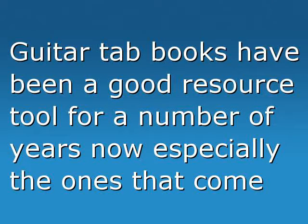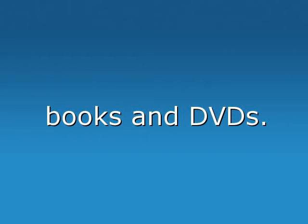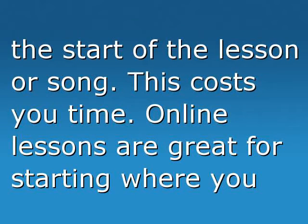Guitar tab books have been a good resource tool for a number of years now, especially the ones that come with audio examples. DVDs with books are okay, but this can become expensive when buying lots of books and DVDs. If you're learning using DVDs and audio CDs, you can find you lose your place and need to go back to the start of the lesson or song. This costs you time.